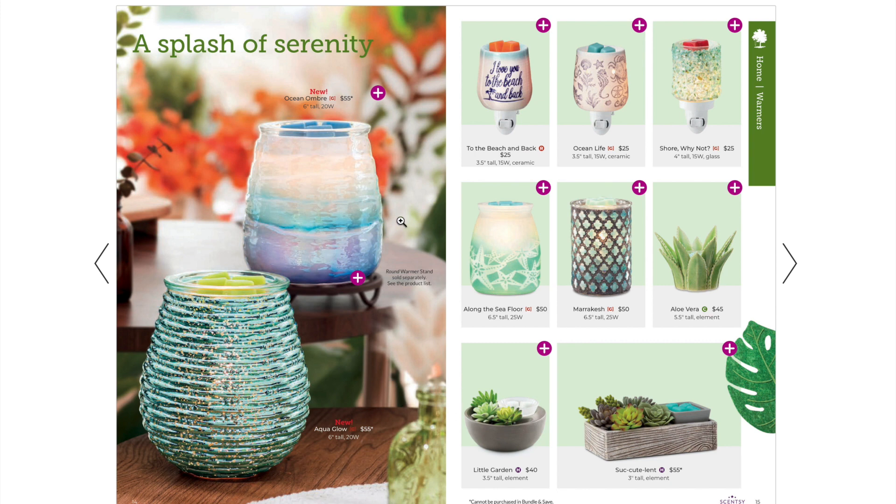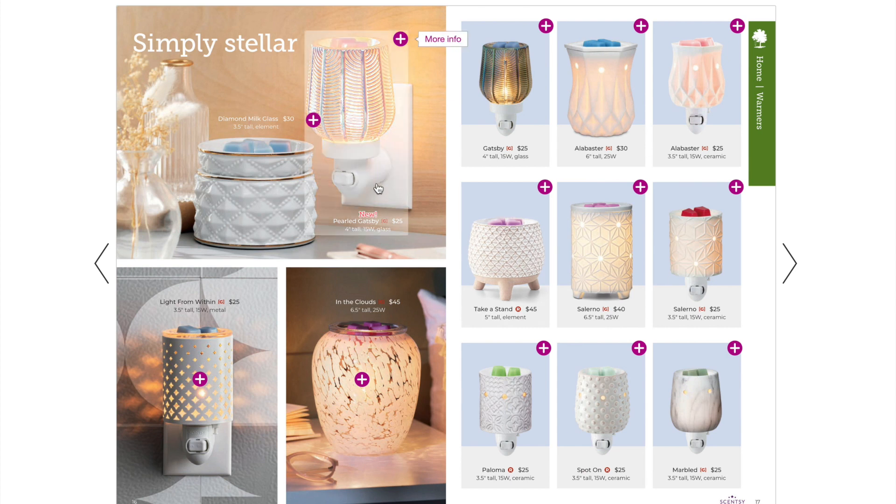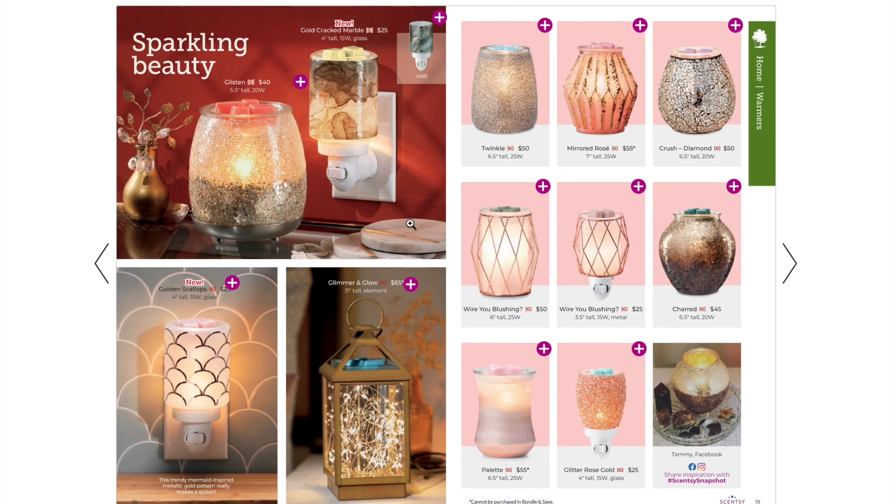The Ocean Ombre warmer is also brand new and it's sitting on a round warmer stand, which is sold separately but available to purchase. Then we have the Pearled Gatsby, which has already been a bestseller. If you remember the original Gatsby in emerald green, the new Pearled Gatsby is iridescent with the same glass design but a different color variation. It is beautiful in person and makes a great gift.